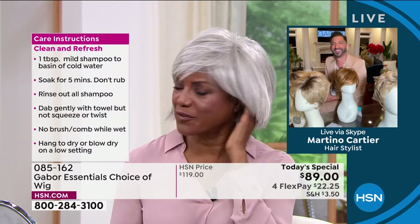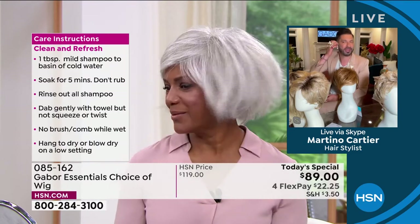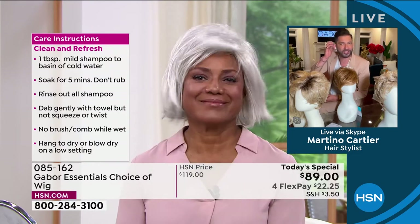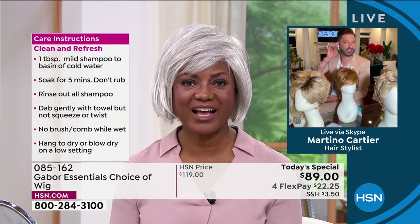Yes. And look at them — it's movable. Can you tuck it behind your ear? It's still natural. Can you tuck it for me?